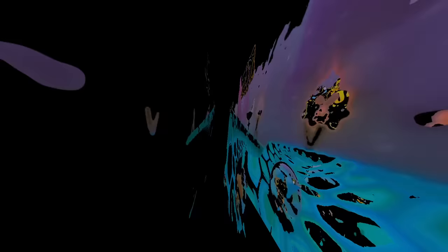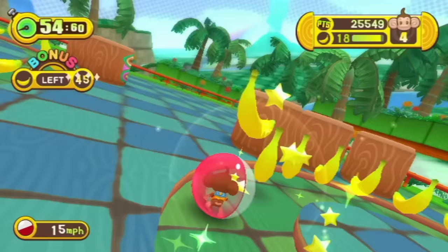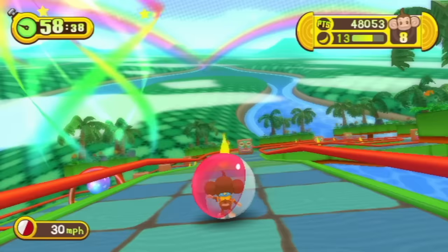Super Monkey Ball Step and Roll came out the next year. This one's main gimmick is that it works with the Wii Balance Board, but you can actually play with the Wii Remote as well. You're not going to be seeing a review of Wii Fit in this episode. Anyway, this one controls pretty much like the previous game in regards to the Wii Remote. However, gone is the jumping feature and gone are the boss fights.